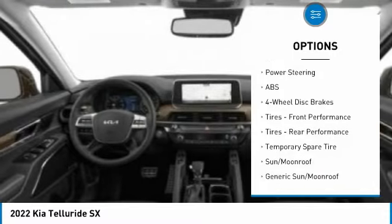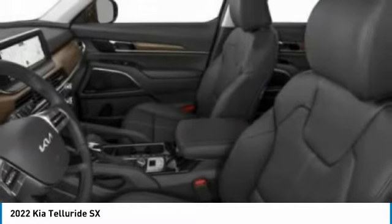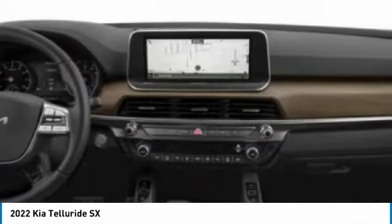Rear spoiler, remote engine start, power liftgate, brake assist. Come see the car for yourself.